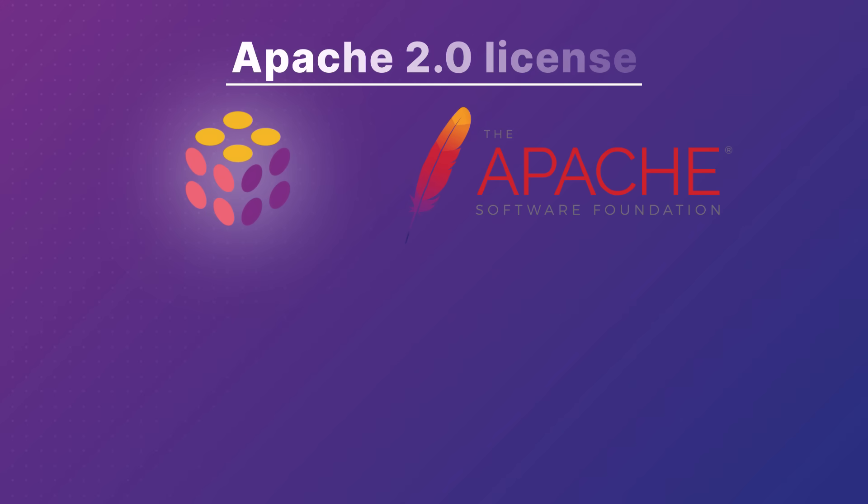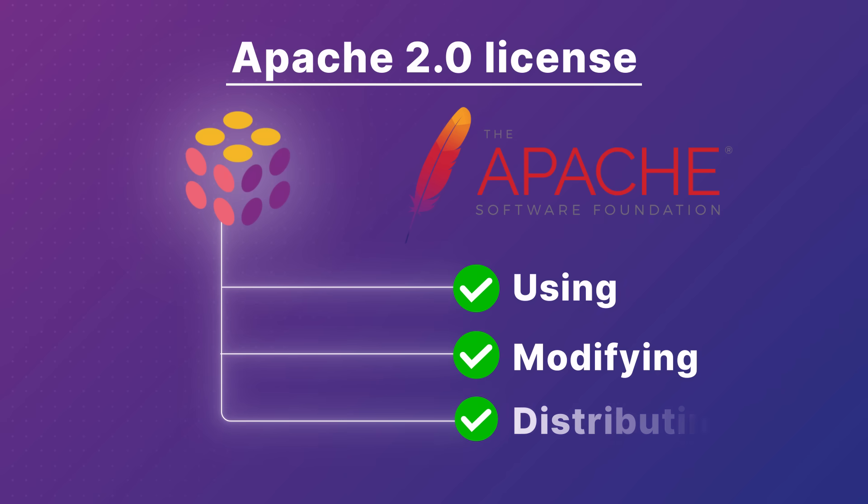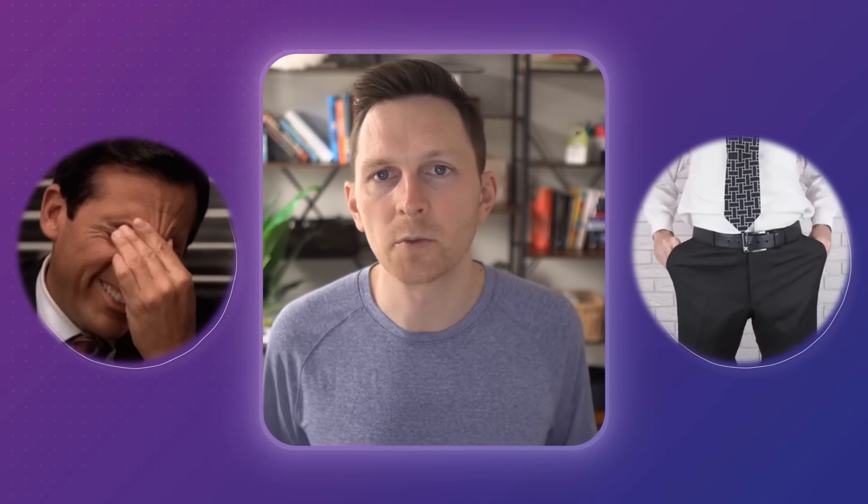Unlike Terraform's business source license, Pulumi is fully open source under Apache 2. There are no restrictions on using, modifying, or distributing Pulumi. Your infrastructure code stays yours without any licensing headaches to worry about.